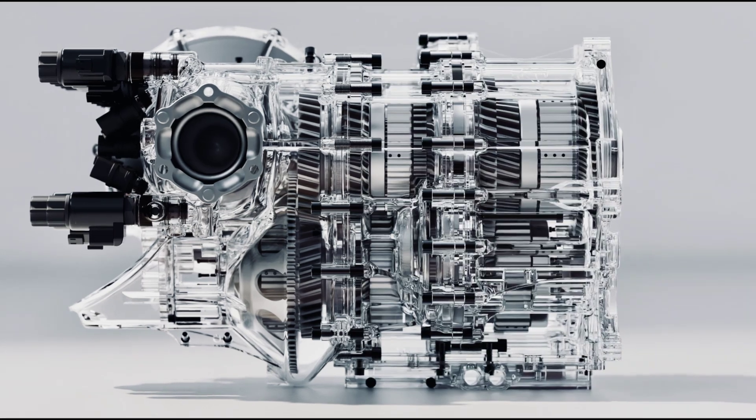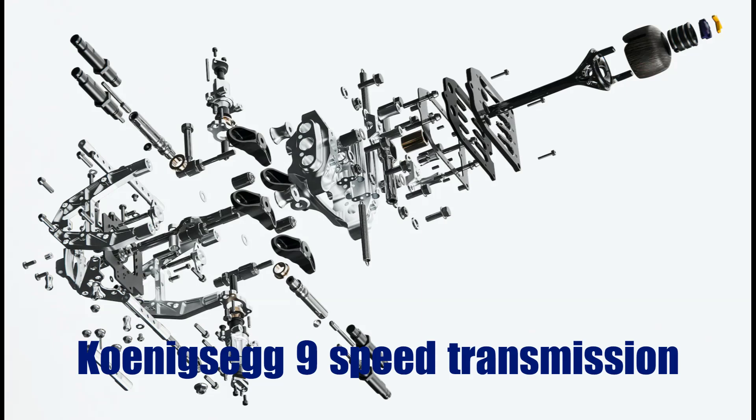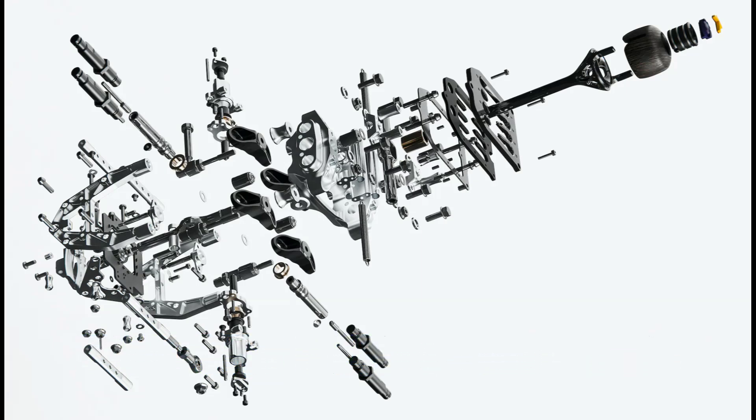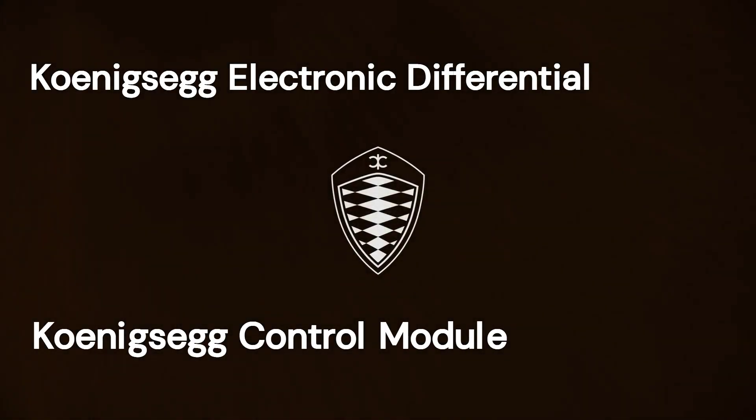The following years, from 2016 to 2019, Koenigsegg focused on other technological aspects of the cars. They developed their own transmission, the Koenigsegg 9-speed Light Speed Transmission. They also equipped it with other attachments like the Koenigsegg Electronic Differential (KED) and the Koenigsegg Transmission Control Module (KTCM).